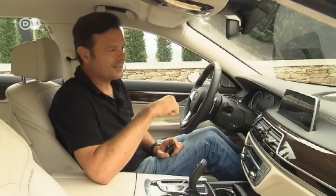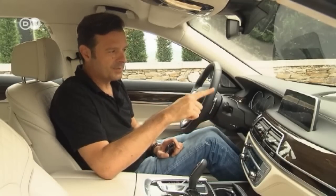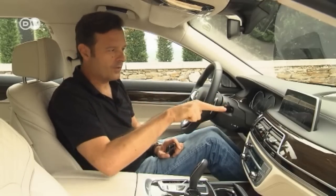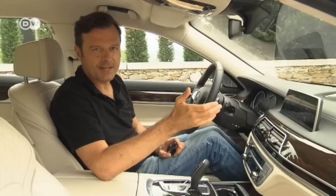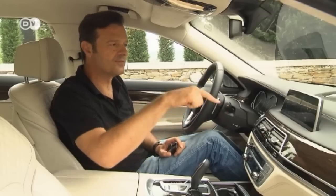What Rolf really likes is the gesture-operated music system. If he draws a circle with his finger, the volume goes up. Move in the other direction, it goes down. If he points two fingers towards the dash, it will skip to the next track. Awesome! You can call it gadgetry, but just don't be alarmed if you see a 7 Series driver gesticulating wildly.